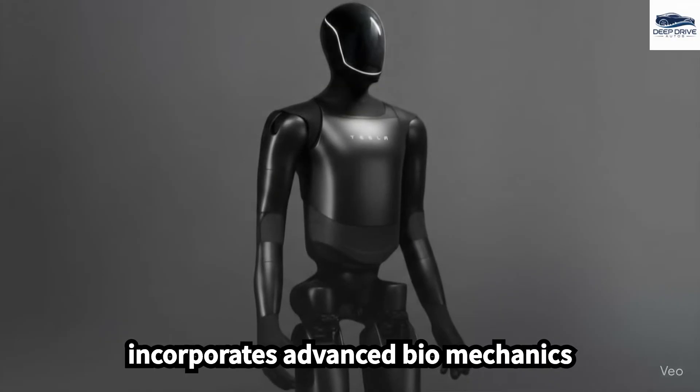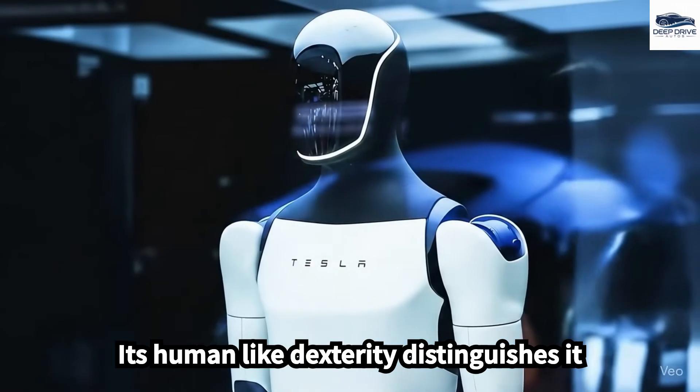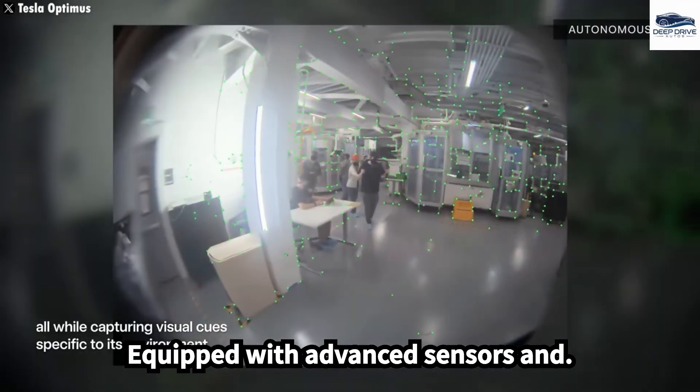Optimus incorporates advanced biomechanics, allowing it to execute delicate tasks. Its human-like dexterity distinguishes it from competitors, many of whom face challenges with fine motor control.